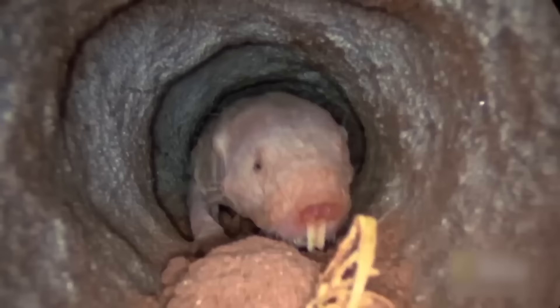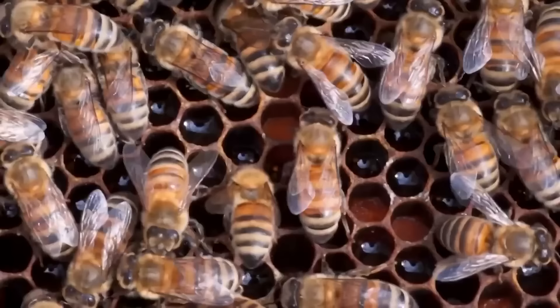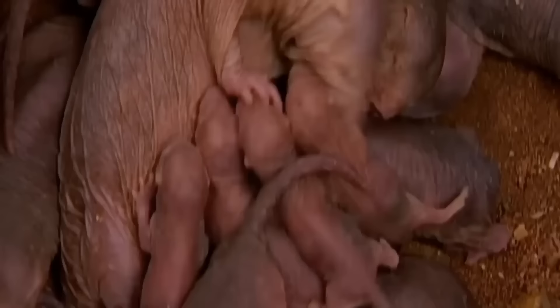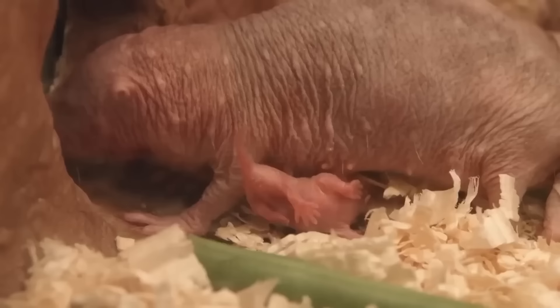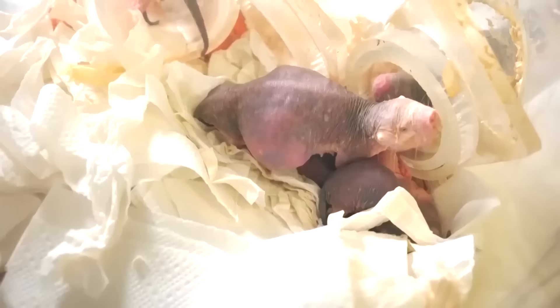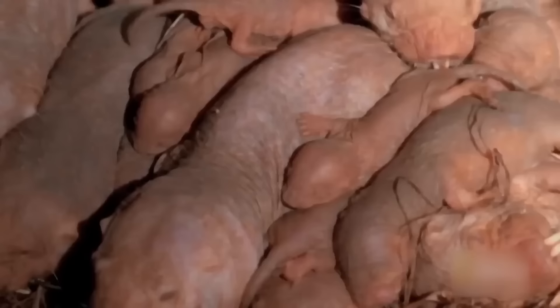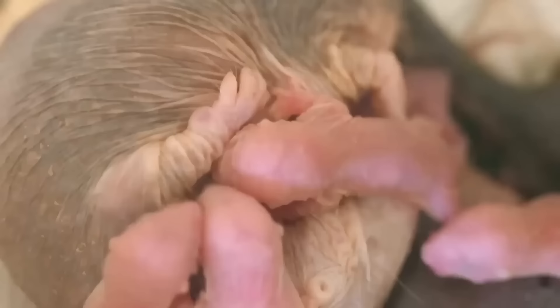These unusual creatures live in colonies with only one breeding female at their head — known as the queen — and all other members are workers, much like bees. This is an especially unusual situation amongst mammals; the naked mole rat is one of only two mammalian species known to live this way. The gestation period is especially long for such a small creature — they carry their young for about 70 days before giving birth, usually about 10 pups, with about 7 of each litter surviving.